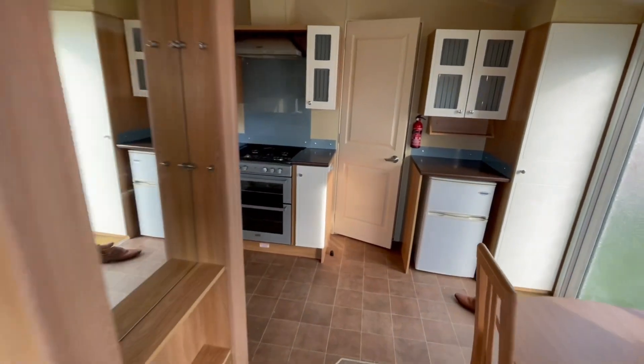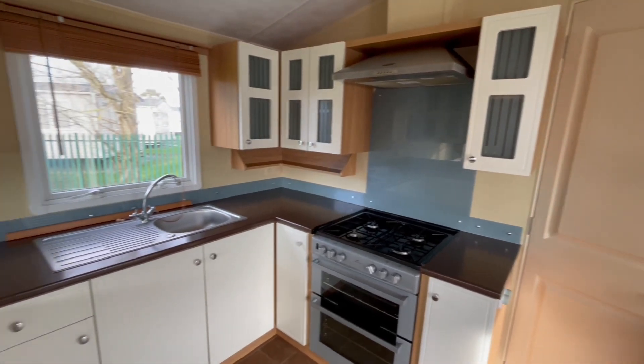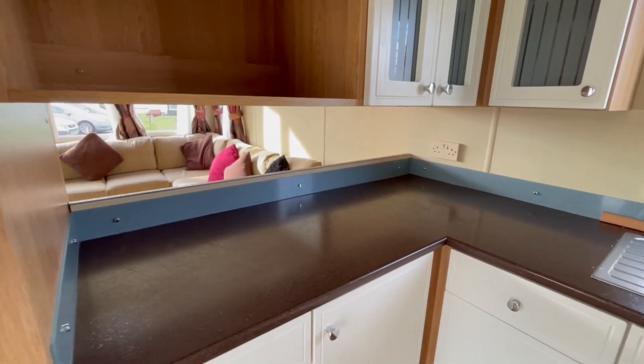As we go into the kitchen you'll see we've got a gas cooker, external extractor, stainless steel sink, and as I say it's open plan with a partition there as well.